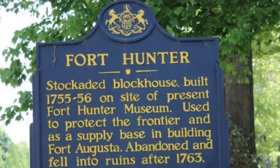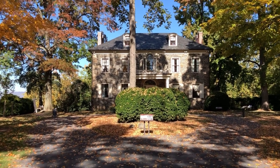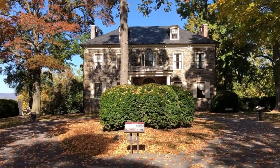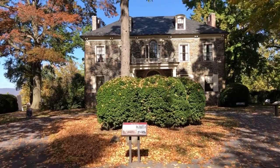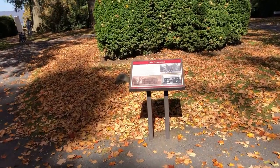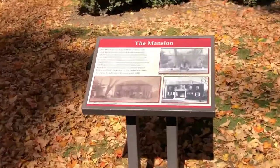The mansion is built on a bluff overlooking the confluence of Fishing Creek and the Susquehanna River, roughly six miles north of the state capital of Harrisburg. Throughout its history, it has served as a hub for frontier commerce, a war fort, and an exclusive private estate. Today it is a public park and the mansion itself is now a museum.